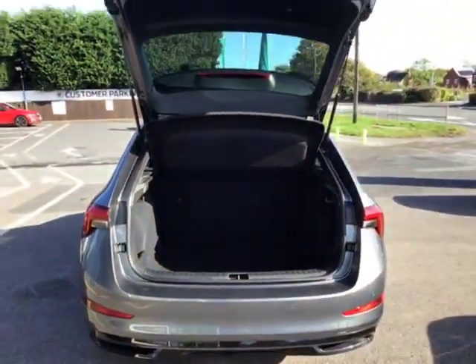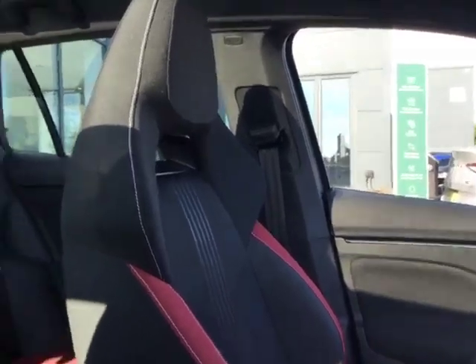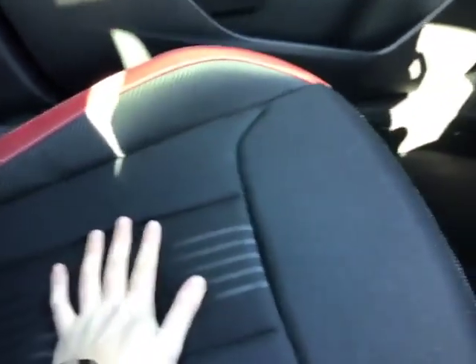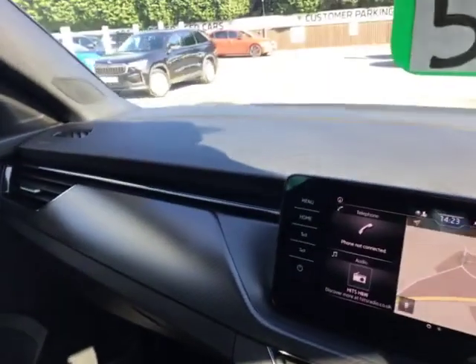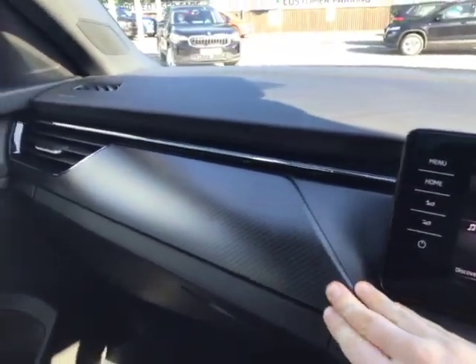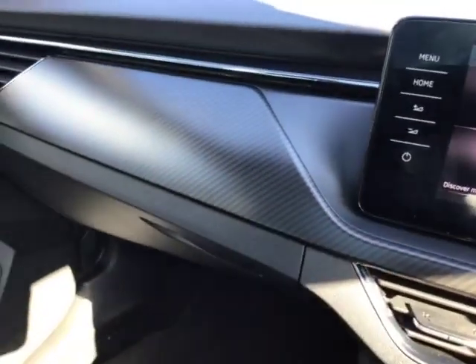Now let's head inside the car. As you can see from the interior, you've got these beautiful sport seats here with that lovely carbon effect, extra soft for those extra long journeys. And as we look at your dashboard, you can see you've got your soft touch leather here with your carbon effect breaking it up, going into your hard plastic.